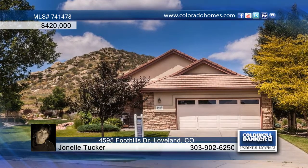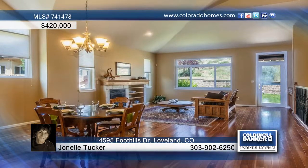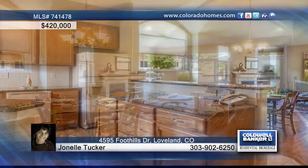This lovingly and meticulously maintained patio home sits on an oversized lot, back to Mariana Butte. Enjoy wildlife, mountain views, golf, trails and recreation opportunities on the lake.